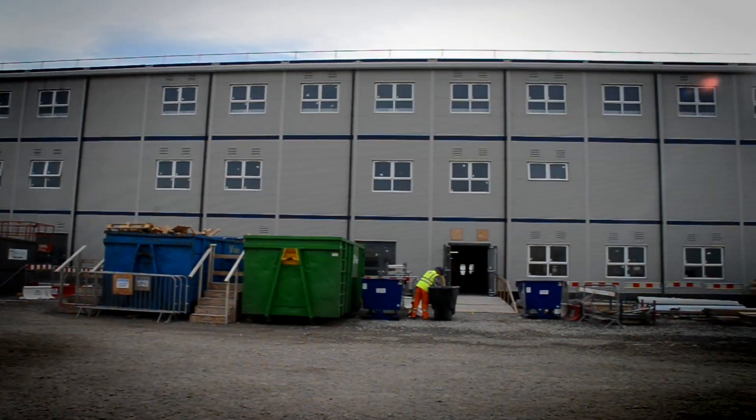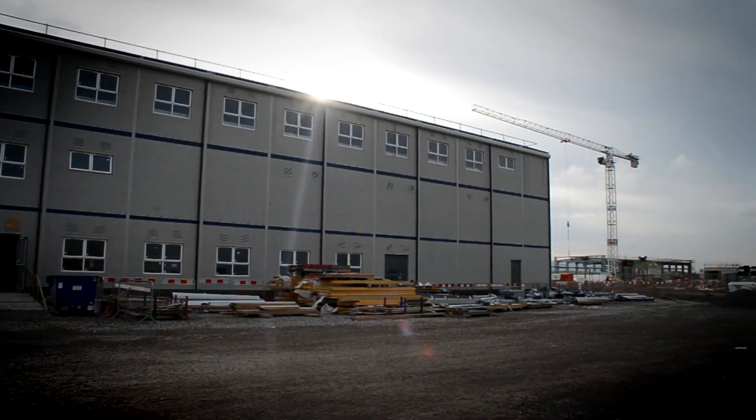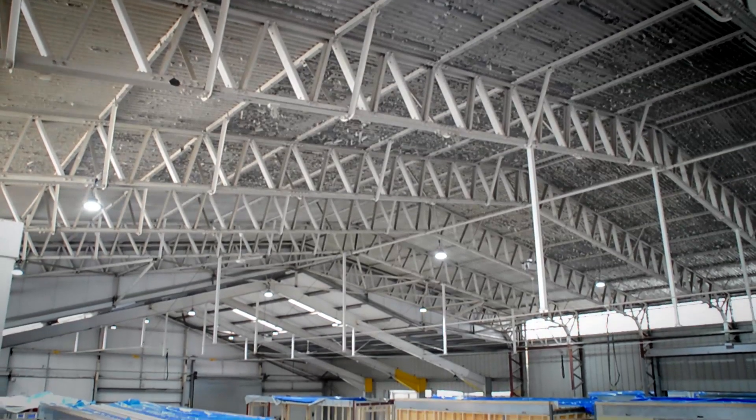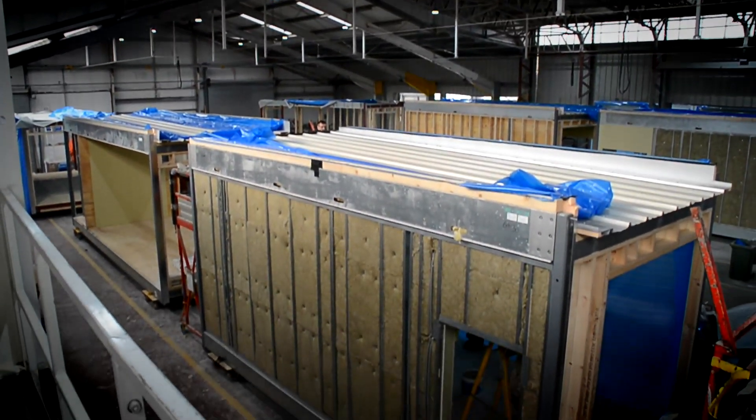Once we'd got over the first building, the second building got better. By the third building we just knew exactly what we needed — from permits to go over the bridges internally, movement orders for the cranes and for the ballast. By the third job it was just running. We got massive efficiencies running through the factory. The process was sped up considerably because of the lessons we had.